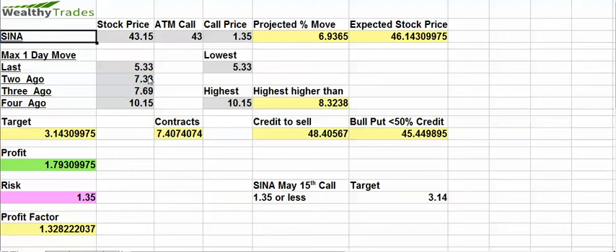I'm going to go through this fairly quick. Right now the price, about a quarter to two, central time, is $43.15. That's where it's trading. So the at-the-money call is about $43 and it's currently priced at $1.30 to $1.35.